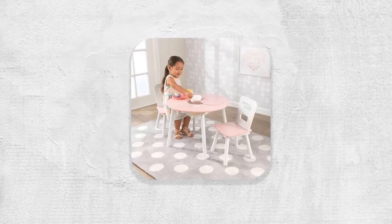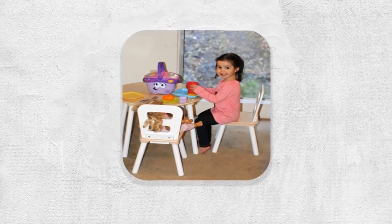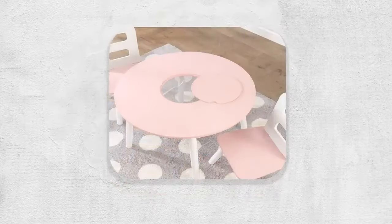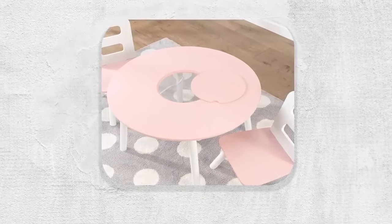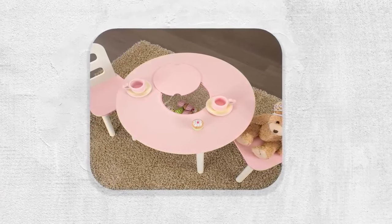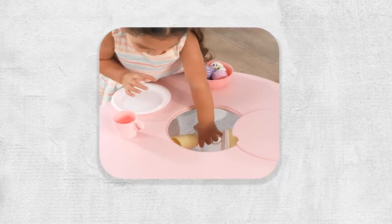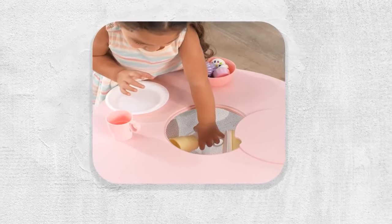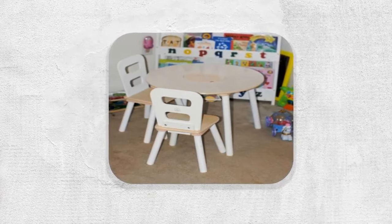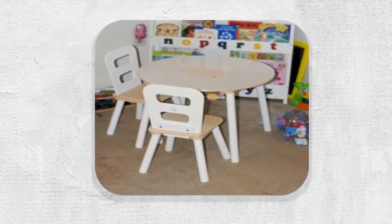Number five: KidKraft Wooden Round Table and Two Chair Set with Center Mesh Storage. Kids will love the KidKraft round storage table and chair set, which makes an ideal gift for kids ages two to six years. The two chairs are perfectly kid-sized and built from sturdy wood and metal. The set is a sturdy furniture set that also provides plenty of convenient storage space. Kids just have to lift up the lightweight middle piece and push all of their toys into the attached net. Little ones love to have a spot of their own, and parents love the understated simplicity of this design that looks good in any room.